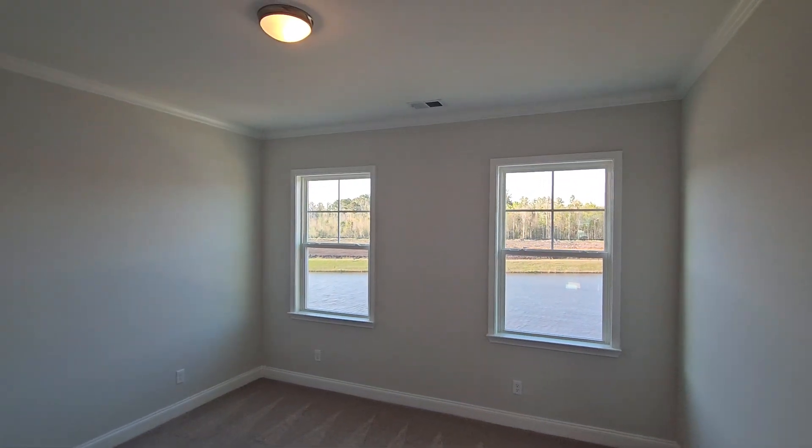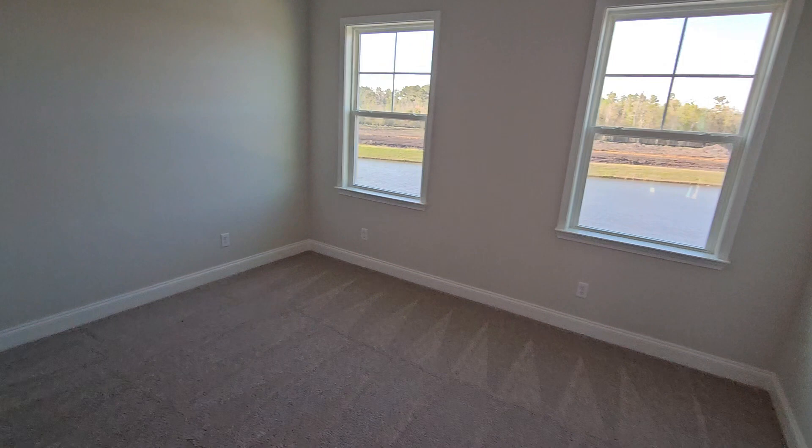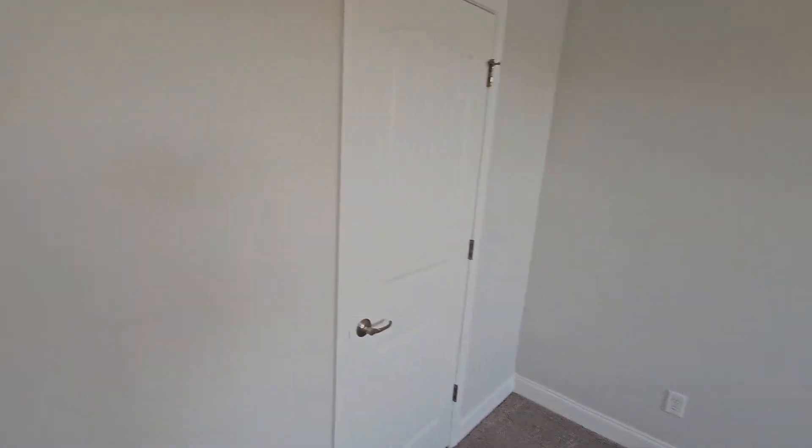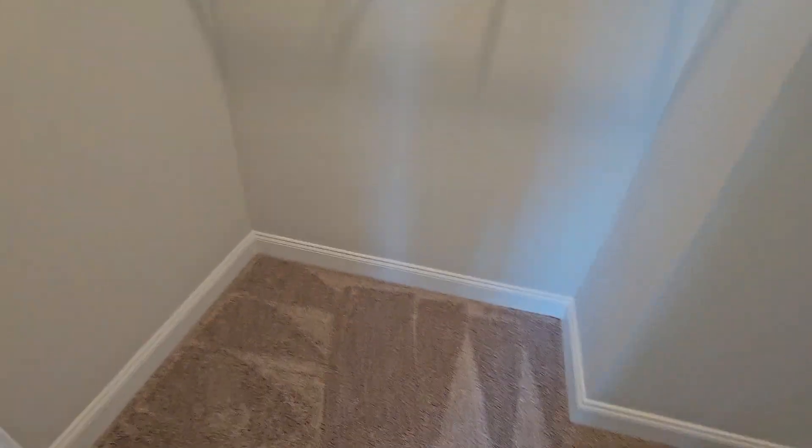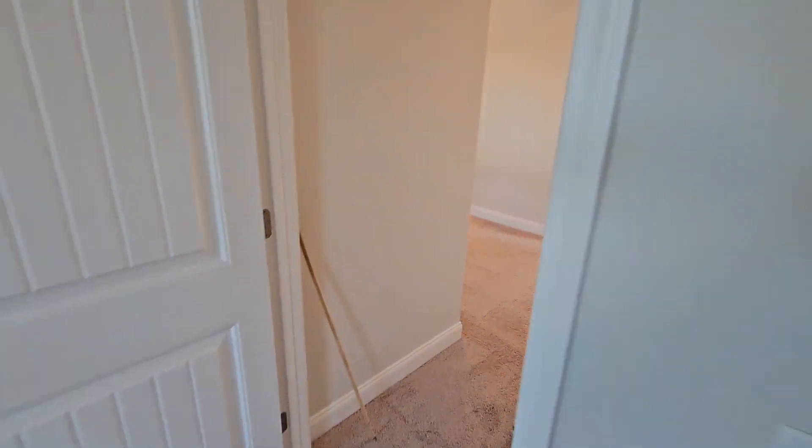And another bedroom upstairs with two windows and a closet here as well. There's a good bit of space in here. Now I'll take you back downstairs and show you out back.